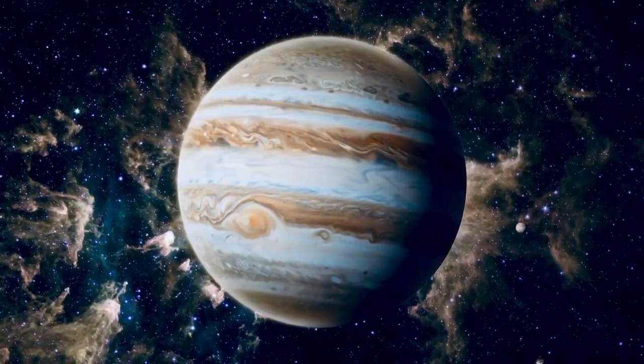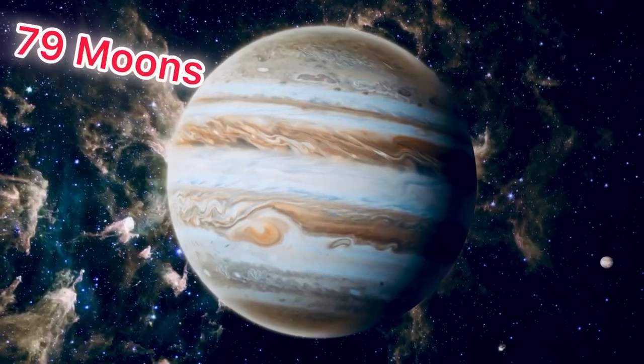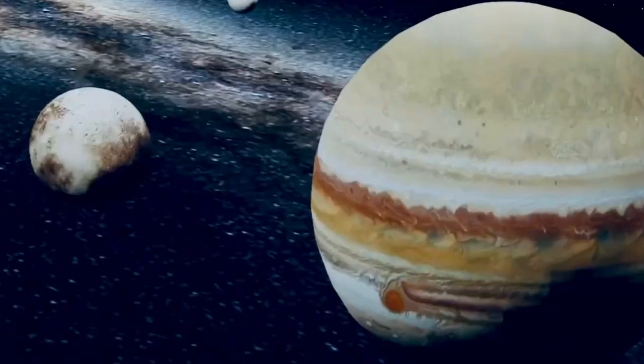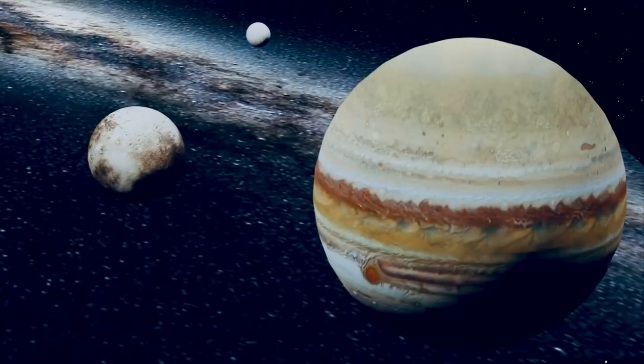Jupiter has 79 moons, and four of them are super famous. They're called the Galilean moons, named after the scientist Galileo, who discovered them more than 400 years ago.